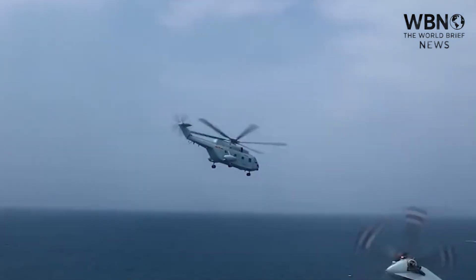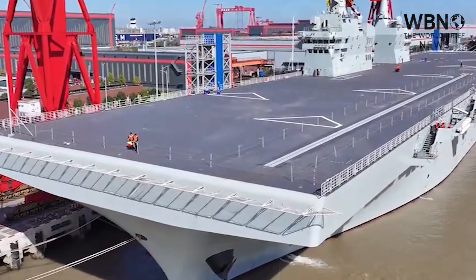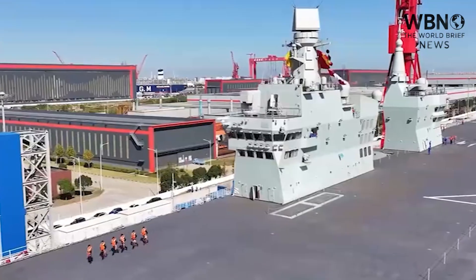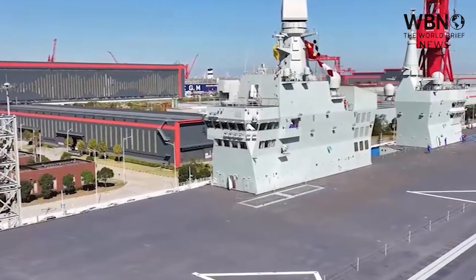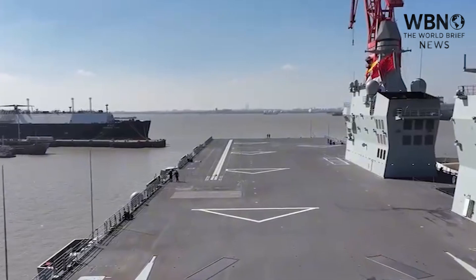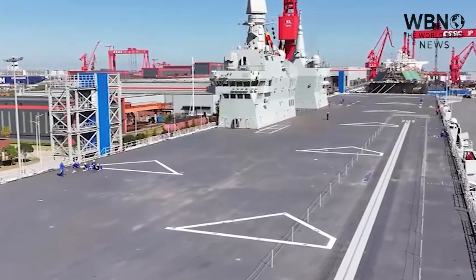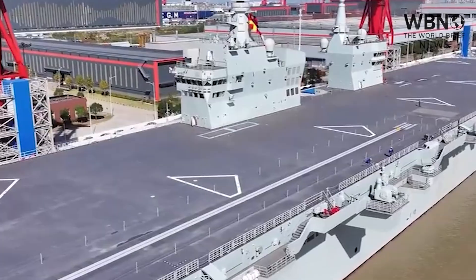The Sichuan is on a completely different level. First, there's the sheer scale. Chinese officials have stated the Type 076 displaces over 40,000 metric tons. It's estimated to be around 864 feet long and, most tellingly, a staggering 141 feet wide. This makes it significantly larger than the Type 075 and notably wider than even the U.S. Navy's biggest amphibious ships. This width is not an accident — it's a deliberate design choice to create a massive, stable flight deck optimized for a high tempo of complex air operations.